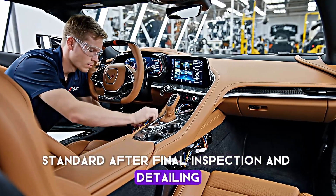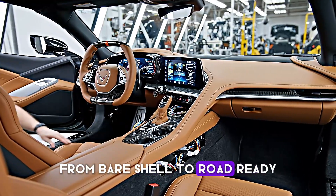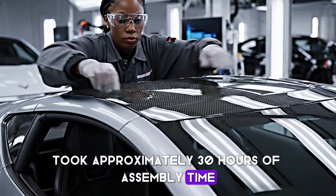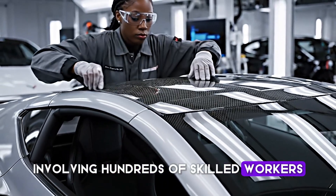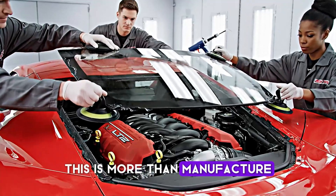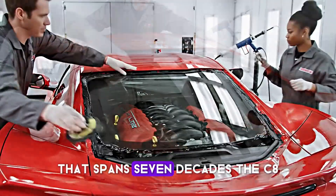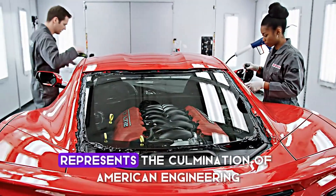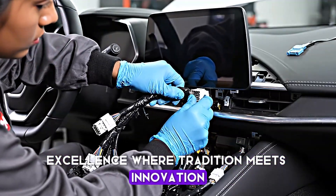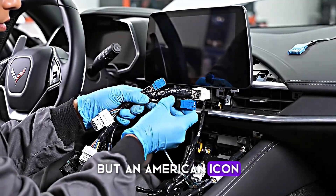After final inspection and detailing, this Corvette C8 is ready. From bare shell to road ready took approximately 30 hours of assembly time, involving hundreds of skilled workers and countless precision operations. This is more than manufacturing — it's the continuation of a legacy that spans seven decades. The C8 represents the culmination of American engineering excellence, where tradition meets innovation. This is how you build not just a sports car, but an American icon.